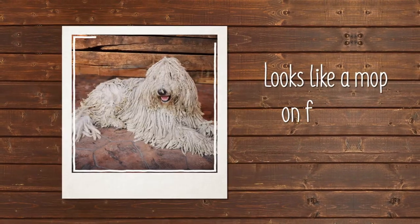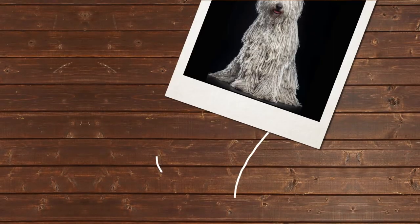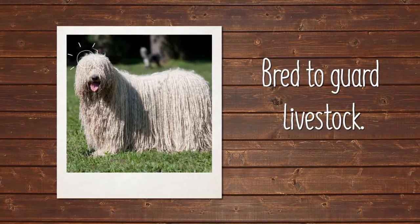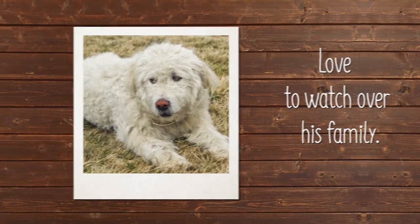The Commodore may look like a mop on four legs, but beneath all that hair there's a big dog with a big personality. Originally bred to guard livestock, a job he still excels at, the Commodore is intelligent, independent, and highly protective. In fact, he enjoys nothing more than watching over his family.